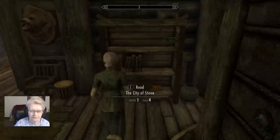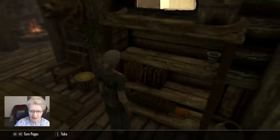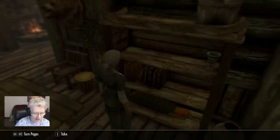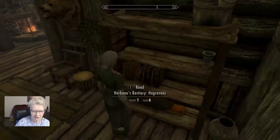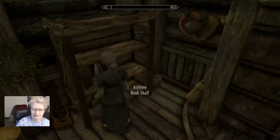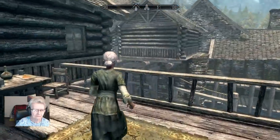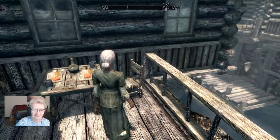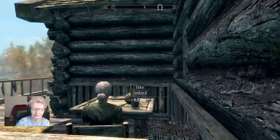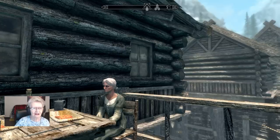I decided on a book I was going to read you. Let's go outside and read today. Can you hear the birds chirping? It just seems so nice out here. All right, grandkids, let's read this book today.